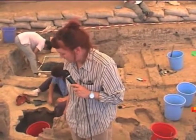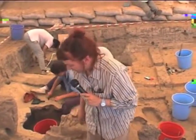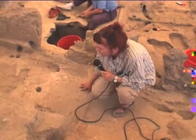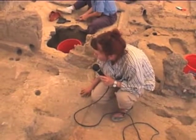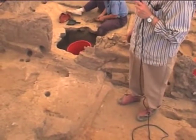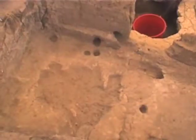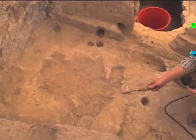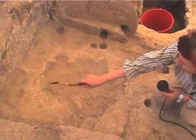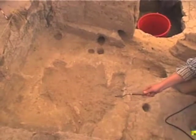We are in Space 158, in the northern part of it, on the latest floor. Before we begin removing the latest floor, we want to record all the situation in this area. Here we are dealing with feature 629, which is the bins. Feature 629 is the bins that were located originally in the west-north corner of this space, and they are lying on the latest floor in this area.